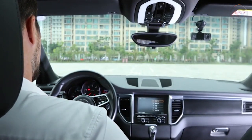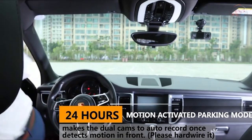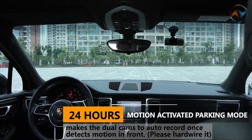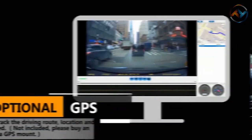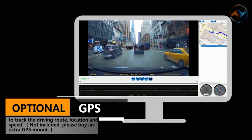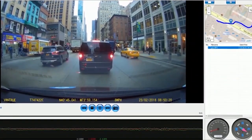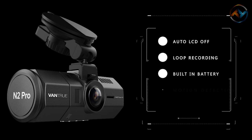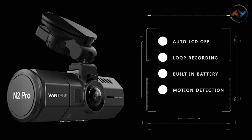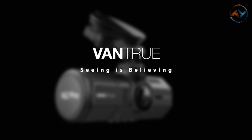Seamless loop recording overwrites the oldest footage with the newest ones. With the parking mode, the dash cam will auto-record once the front camera or inside camera detects motion. The built-in microphone and speaker of N2 capture high-quality audio. The optional GPS feature of the dual dash cam tracks the driving route, location, and speed. The dash cam supports external memory capacity up to 256GB. Vantrue N2 Pro dual dash cam is the best for Uber, rideshare, and Lyft drivers. If you are looking for a dual-lens dash cam ideal for drivers that can be used in the event of some damage to their car, Vantrue N2 Pro is the right choice.